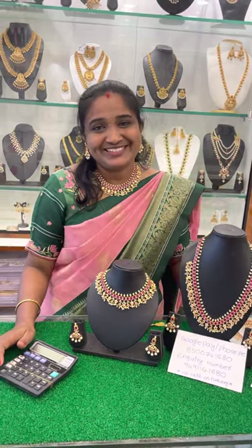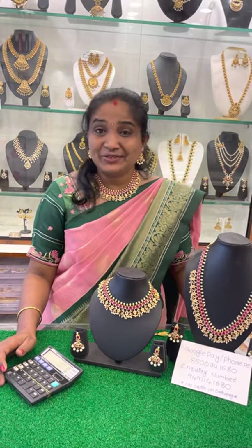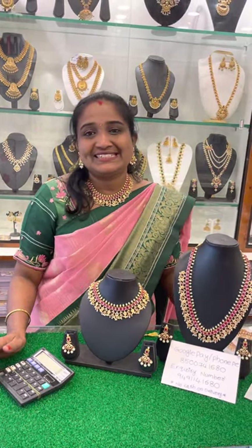Hi everyone, welcome back to our channel Madhu Vlogs & Collection. This is Madhu Ulaminda from Madhu Collection. If you want to subscribe to this channel, please like and share.